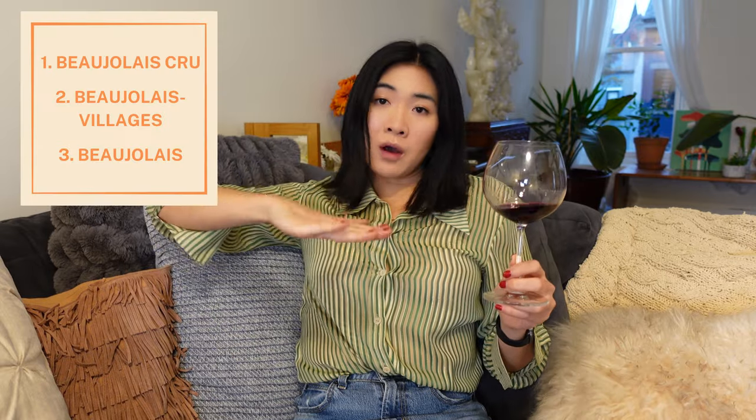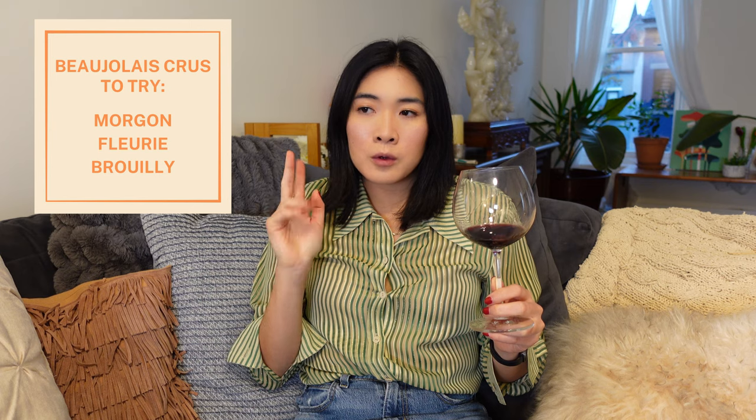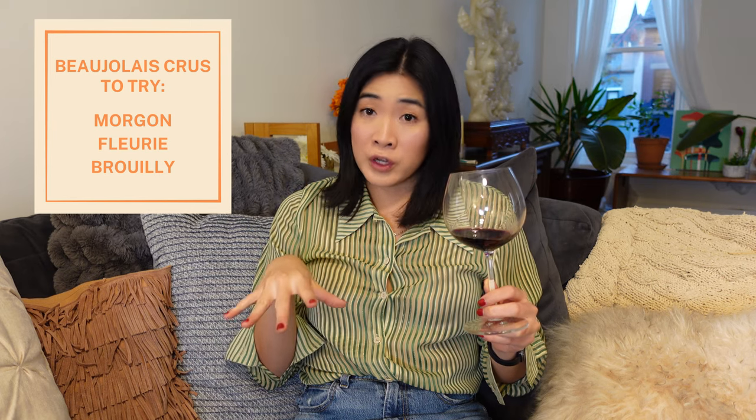A red wine will go with turkey because it's not going to overpower it. You'd be surprised at how light and easy this wine is — it's almost like the cranberry sauce of wines. If you want to step up from Beaujolais Villages, which is what I have, and go for a Beaujolais Cru, I highly recommend the ones from Morgon and Fleurie. Brouilly is pretty good as well.